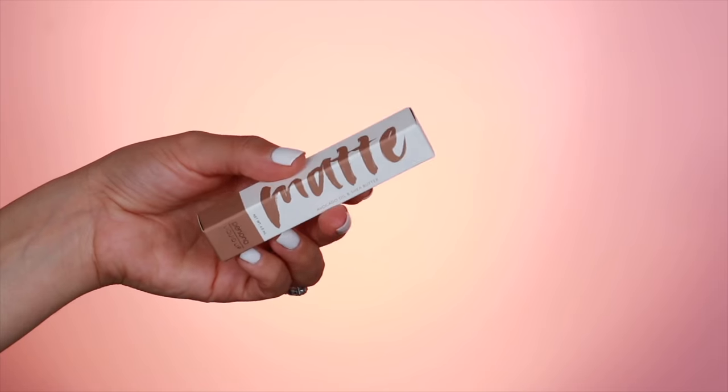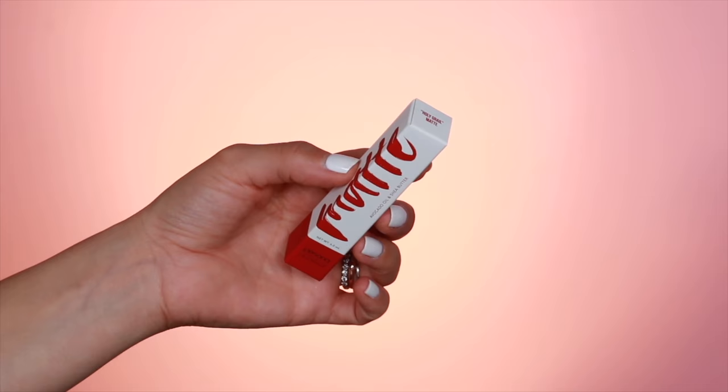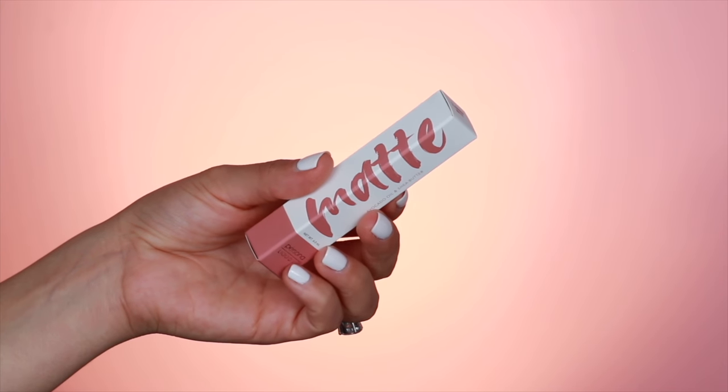This is the packaging, which I'm just obsessed with. It's so cute, playful, girly, but still a little edgy — just like the perfect combination of everything that Persona is. I'm going to talk a little bit about the formula first, then we'll get into swatches, price, and all of that fun stuff.